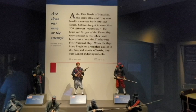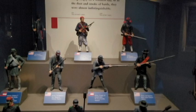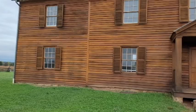My effort here is not to give a blow-by-blow description of the battle. I'll leave that to the experts and leave links in the description below, but to show some highlights of what happened on this scenic, peaceful farmland.